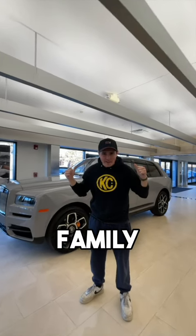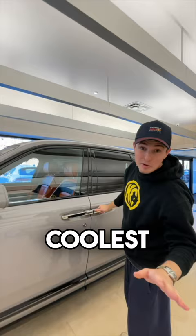This is the greatest family SUV ever made, and I'm about to tell you why. First off, it's got some of the coolest doors ever on an SUV. Check this out — the grand reveal.